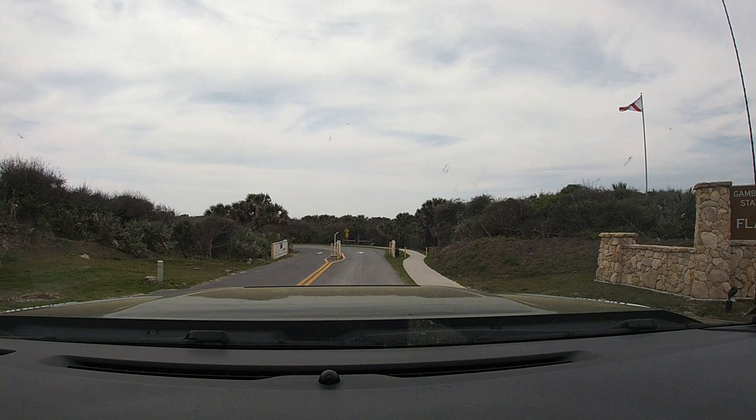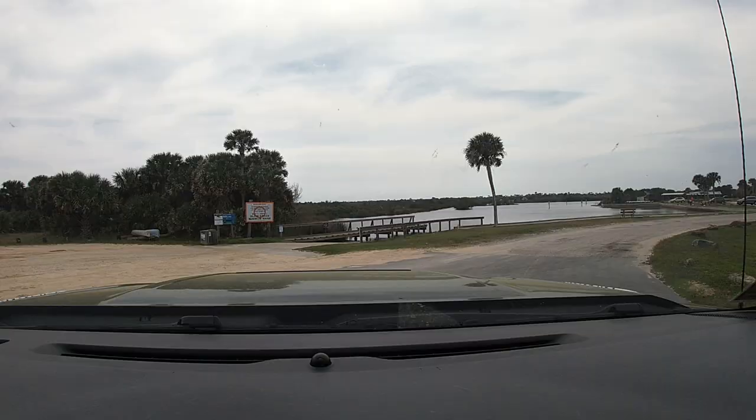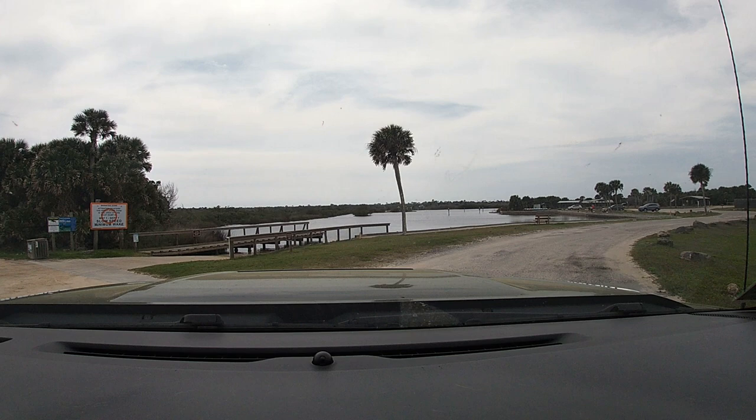Step into the world where the Atlantic Ocean Adventure invites you at every turn. A Florida State Park Retreat.